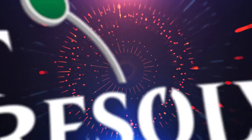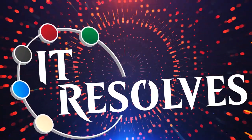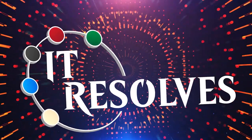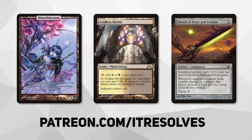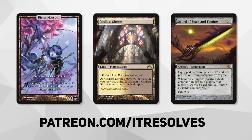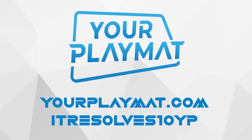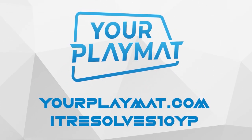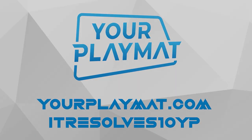We're killing this value! What's going on, guys? If you want to support our content and pick up this month's amazing Patreon rewards, you can do so at patreon.com/itresolves. If you're interested in custom playmats and sleeves, visit yourplaymat.com and use code itresolves10yp for 10% off your entire purchase.